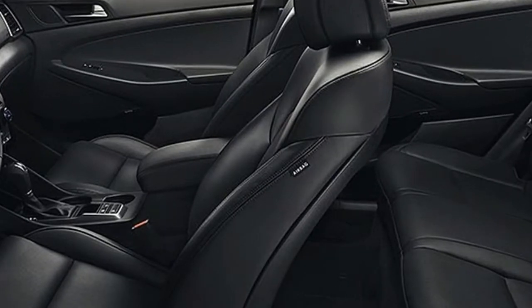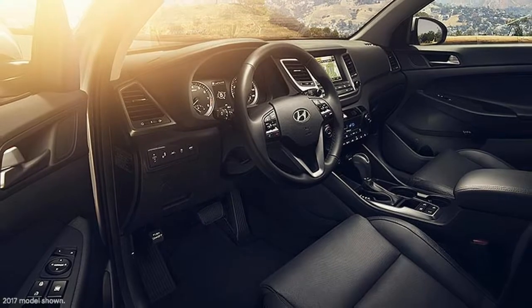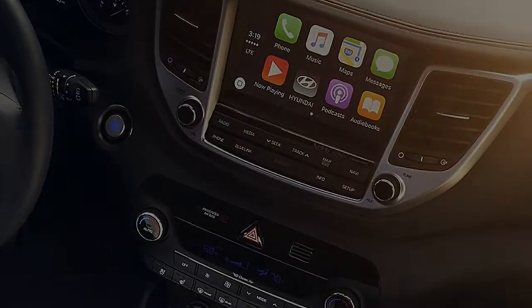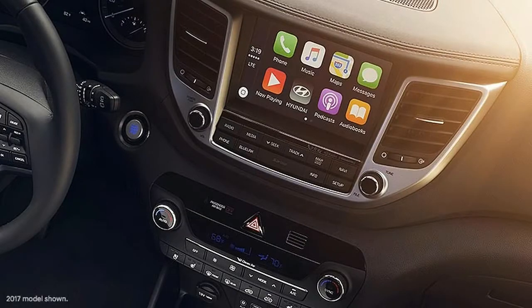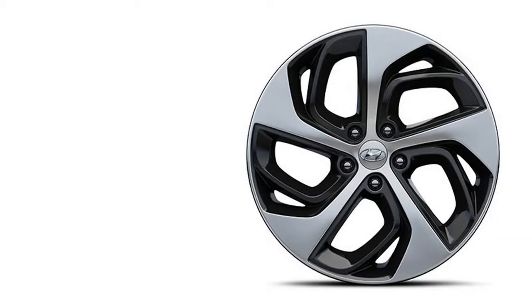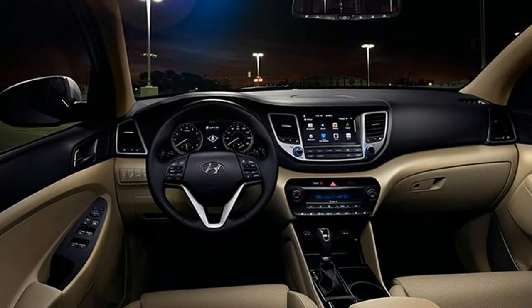The Tucson Sport, $25,900, has keyless ignition, 19-inch wheels, several driver-assist features, and an automatic liftgate. The Tucson Value, $27,800, includes a perforated leather-wrapped steering wheel, panoramic sunroof, and aluminum pedals.